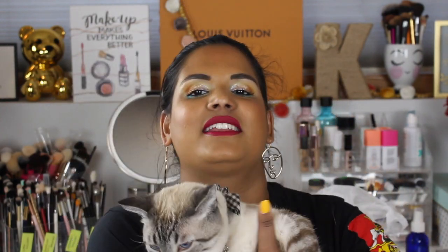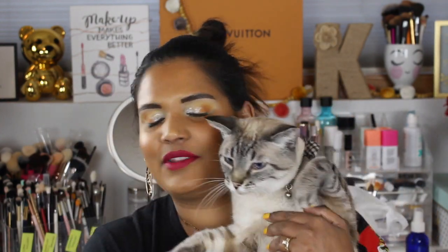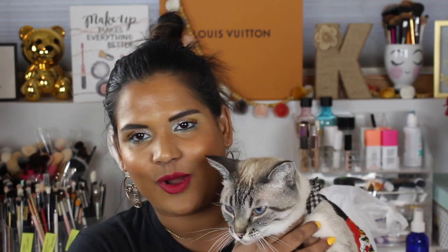This is our cat Mauri who just came to say hi. Usually I don't film with the door open but my husband's not home and he came in to say hello, so you might hear the pets in and out.